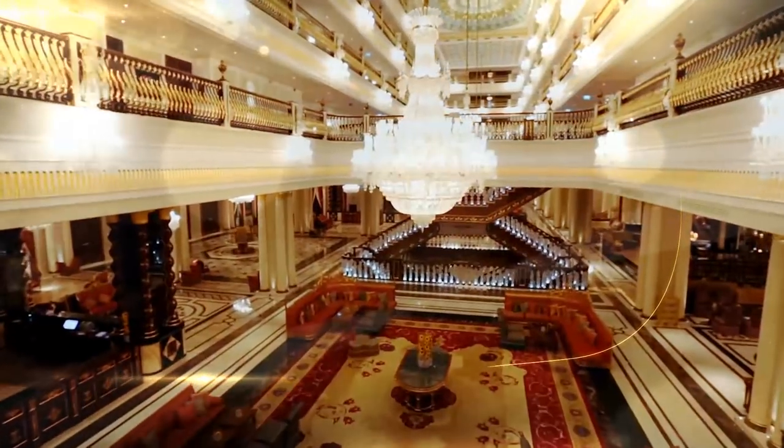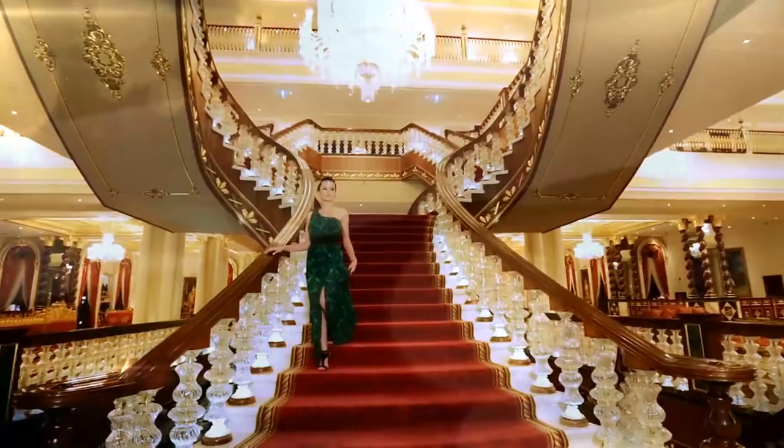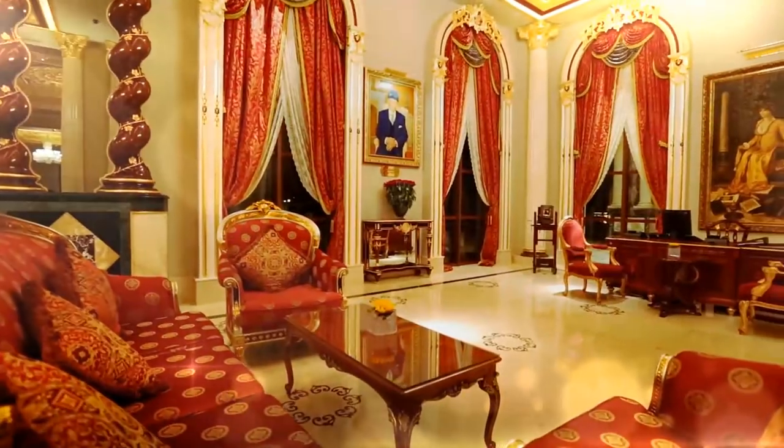The lobby decorated in the Dolmabahçe Palace concept and butterfly-shaped palace staircases accompany the exclusive architecture of the Mardam Palace, while reflecting the glory of the past imperial lives in the glittering brilliance of the venue.